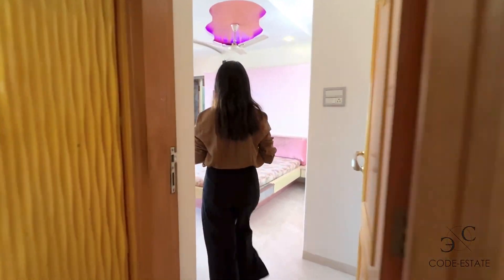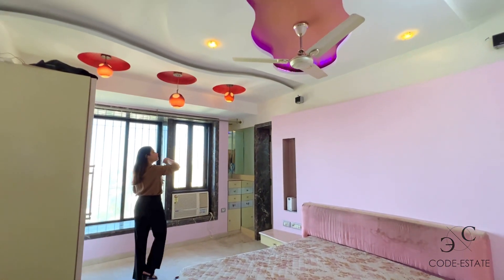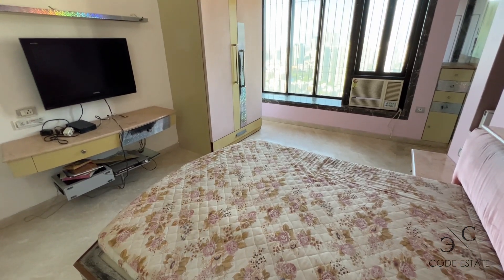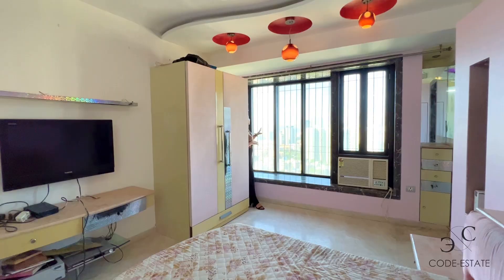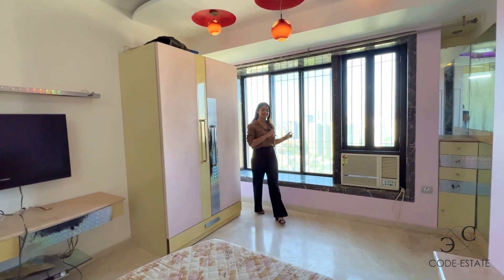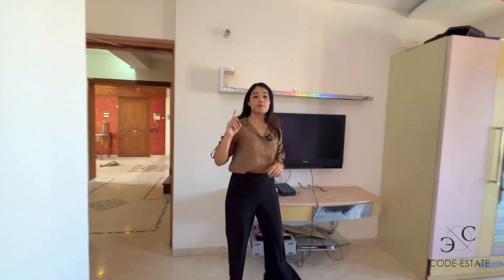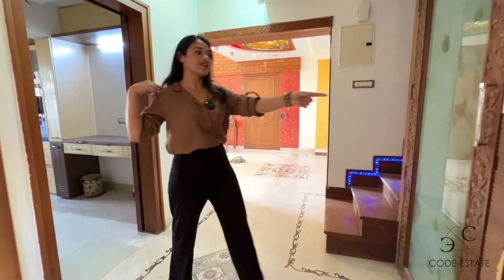This is bedroom number two — generous size with a very curvy organic ceiling design and an attached bath and toilet. The windows open to the northeast direction, so you get to enjoy the best of both worlds — the city view as well as the sea view. Now it's time to go upstairs and check out level one.